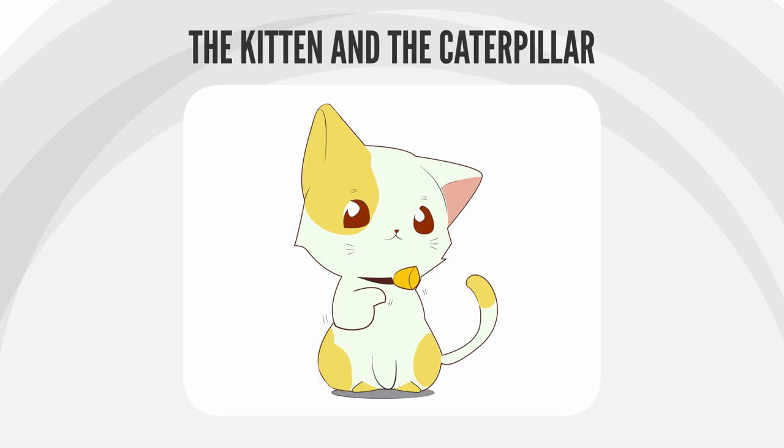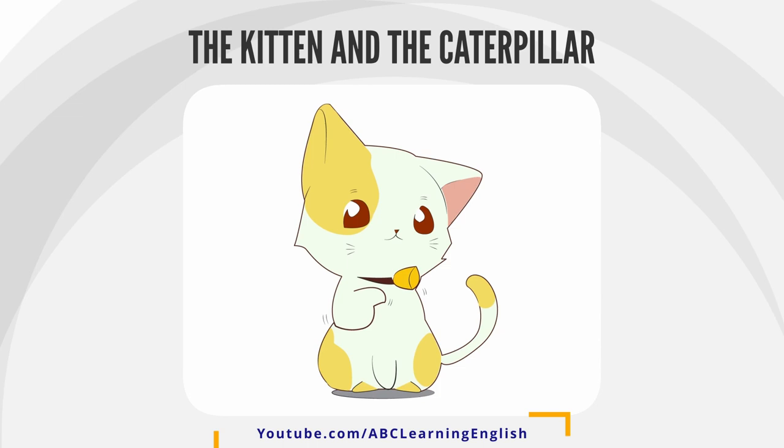Katie the kitten liked to play. One day, Corey the caterpillar emerged from a hole in the wall while Katie was playing in the living room. "Hey!" Katie yelled. "Do you want to play with me?"